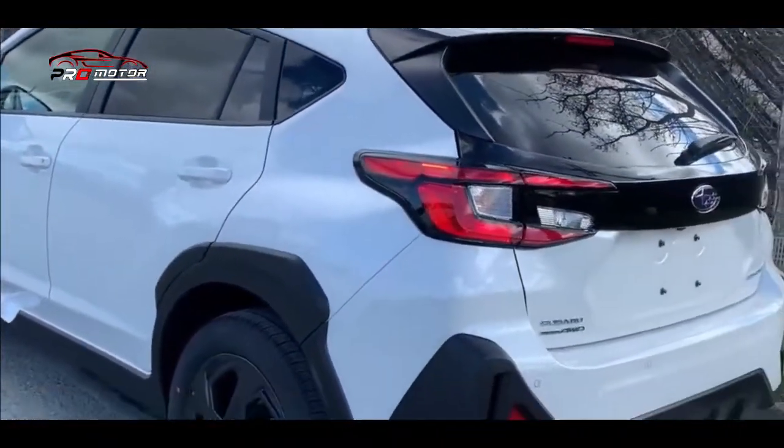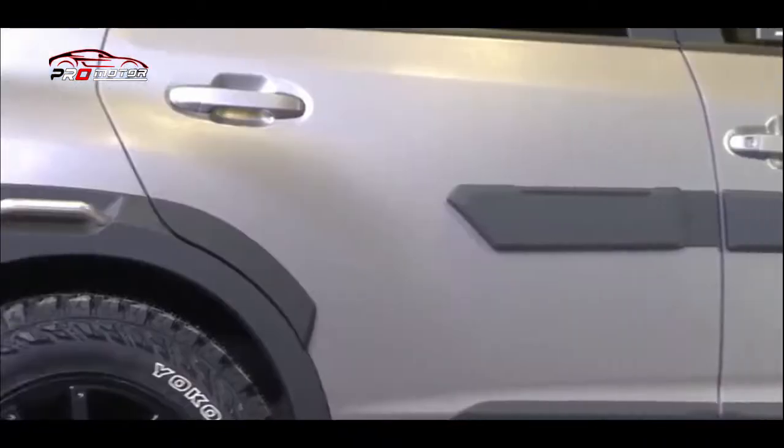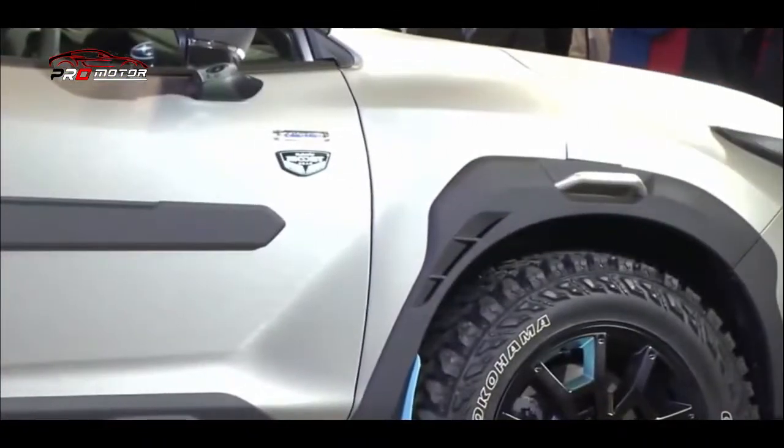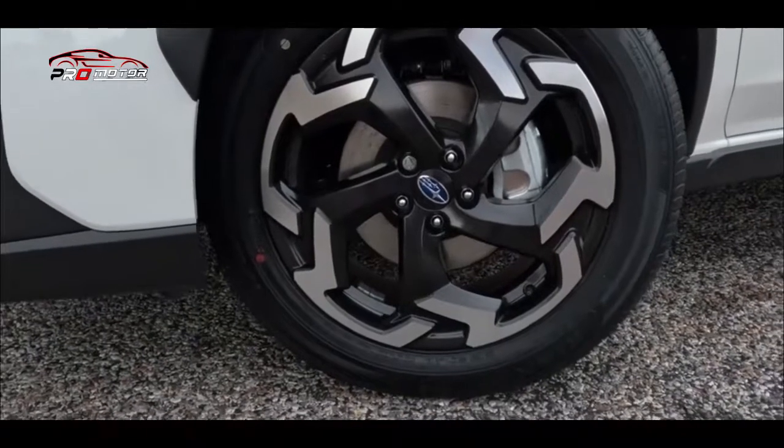Spesifikasi lengkap Subaru Crosstrek — mobil crossover compact yang menarik perhatian karena tampilannya yang sporty dan tangguh. Berikut adalah spesifikasinya. Yang pertama, dimensi.